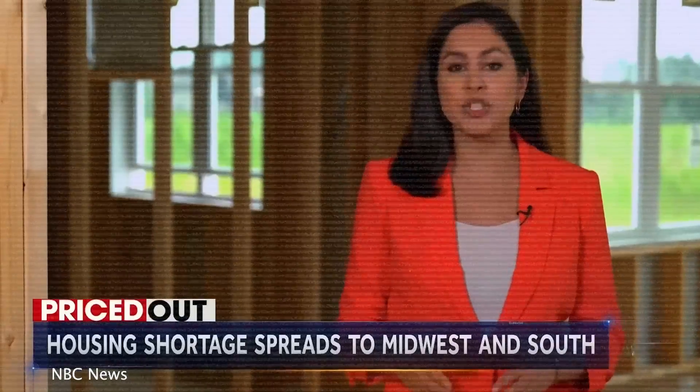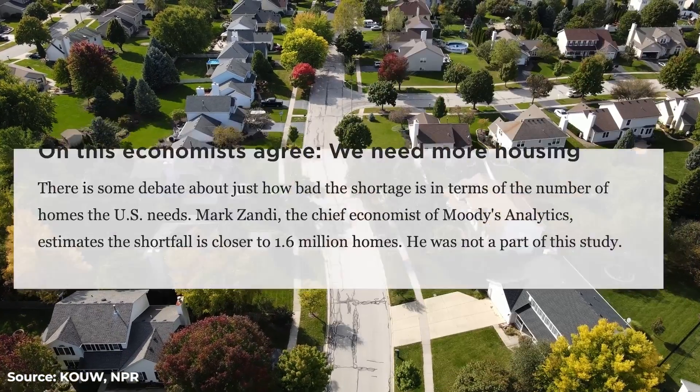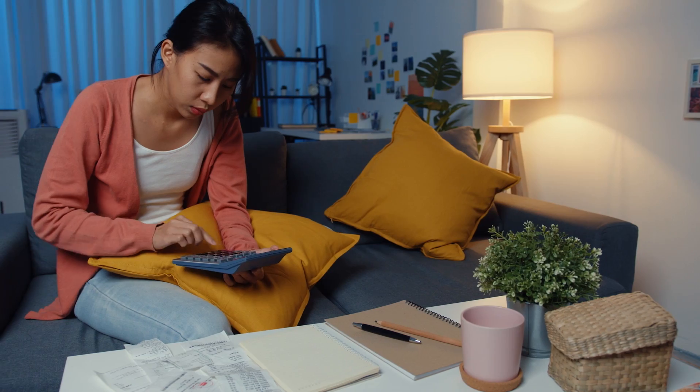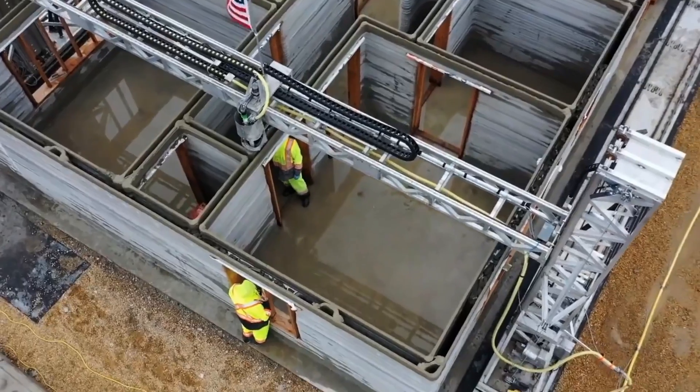Before we get into the printing technology, we have to talk about the problem first. Currently, the United States is going through a housing shortage crisis. We are short about 4 million homes in this country — a massive shortage of housing. What we have is a real affordability crisis on all fronts. Home builders struggle to keep up the pace because of a lack of quality tradespeople and rising material costs. This leads to fewer homes ready to be bought, record-high prices, first-time buyers priced out and forced to rent. The housing shortage is not a coastal problem anymore, which is the reason 3D home printing companies are setting up shops all across the United States.